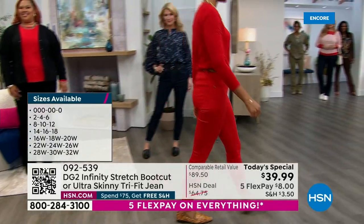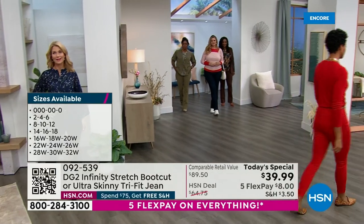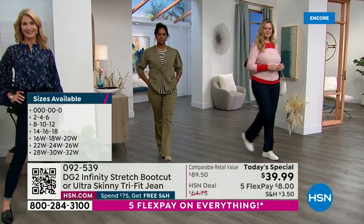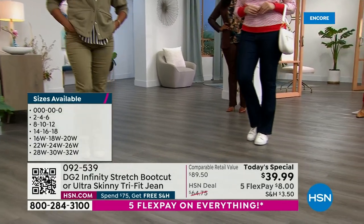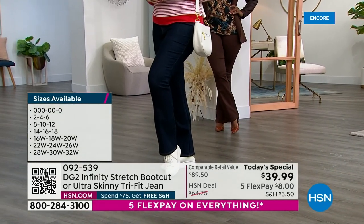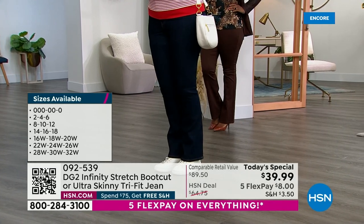Sizing is a breeze. You're either a 0s, a 2-4-6, an 8-10-12, or a 14-16-18. Find your number, find your jean. The search for the perfect jean is over.